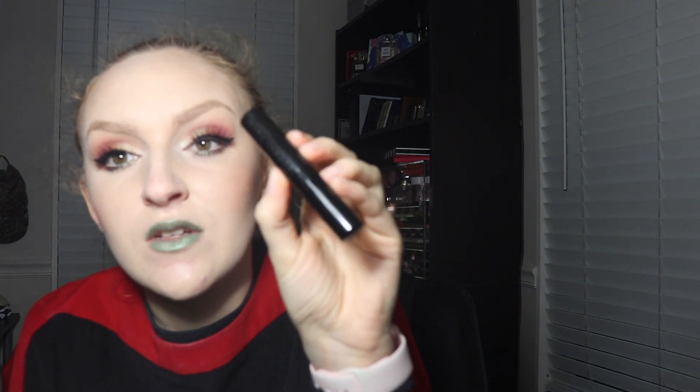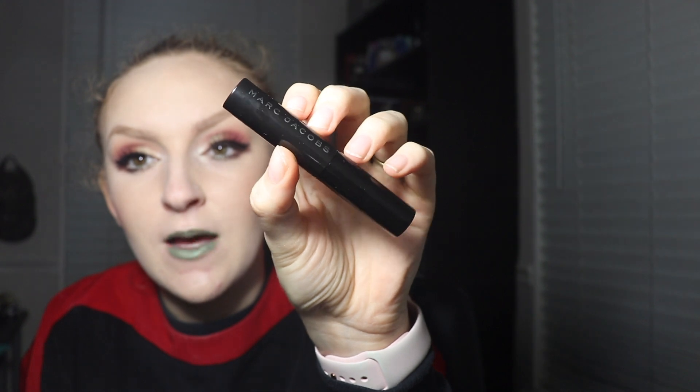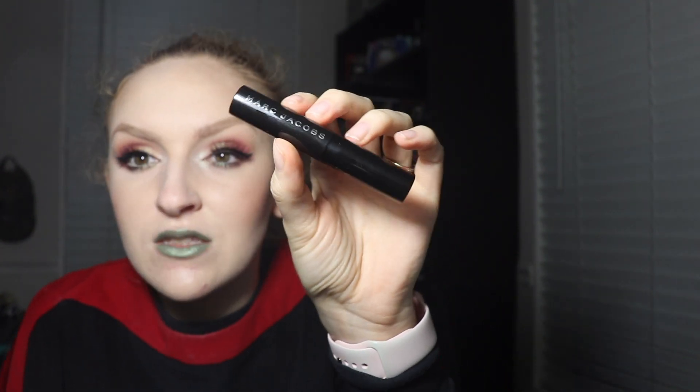Last but not least, we got the Marc Jacobs Velvet Noir Major Volume mascara. I've gotten this in different things before — gratis or different subscription boxes — but I'm interested in trying this one. It says it's a jet black mascara, which is nice because I've been looking for a really black one. It creates long, beautiful lashes with a unique curvy brush that builds volume starting at the hard-to-reach center lash line.